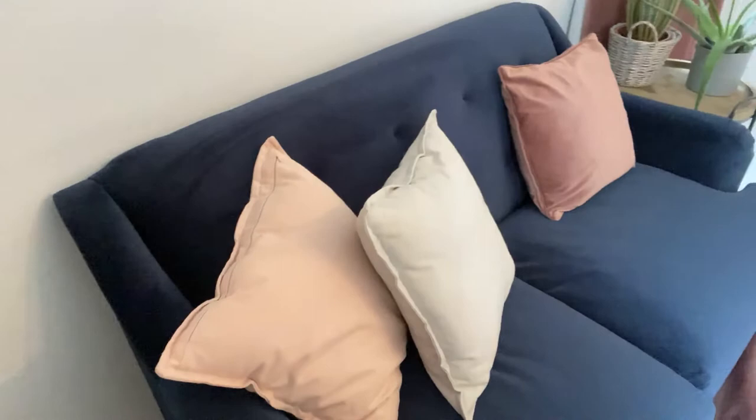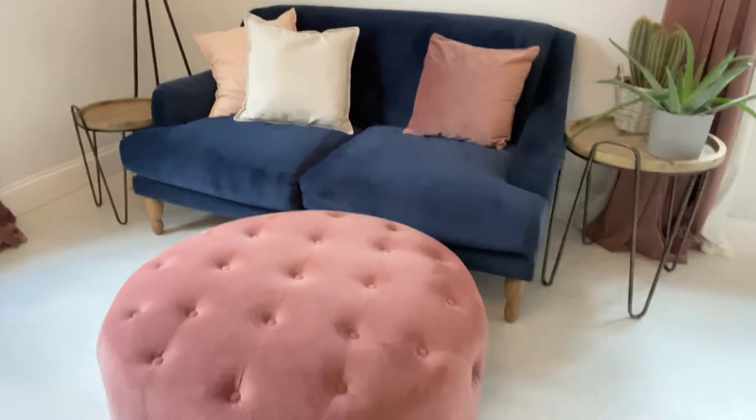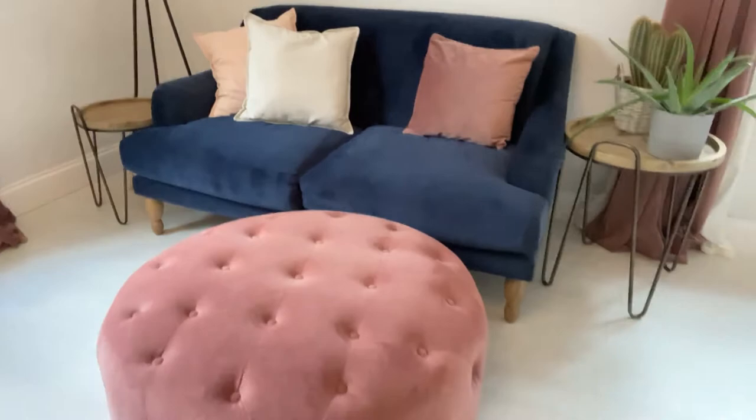So if you are working from home and you have created the perfect home office, don't forget that you can take a little bit of a gamble and pop a bit of colour into your furniture — it really, really works.